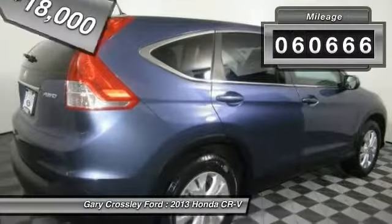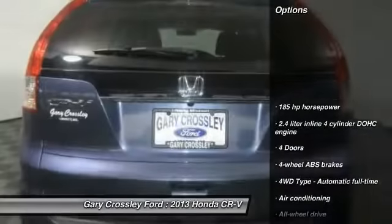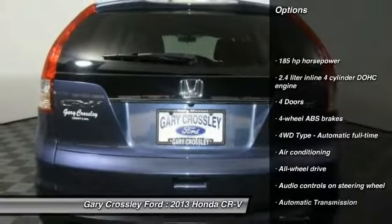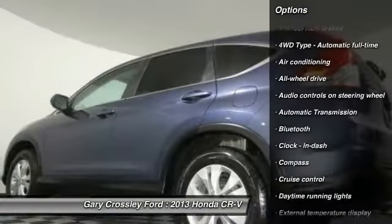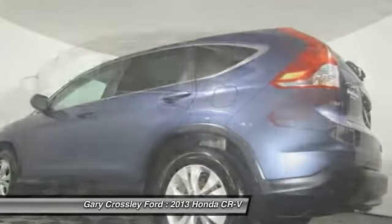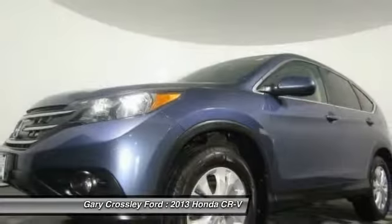This vehicle has less than 65,000 miles. Here are some of this vehicle's great options: stability control, all-wheel drive, traction control, Bluetooth, air conditioning, passenger airbag, automatic transmission, tilt and telescopic steering wheel, cruise control, trip computer.